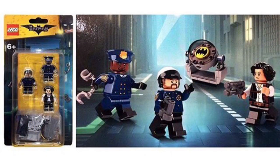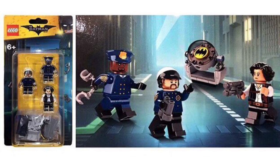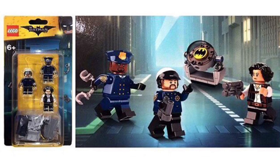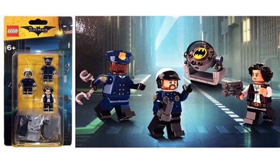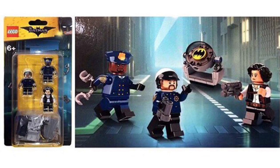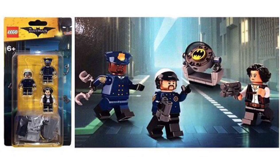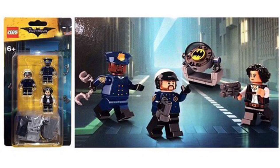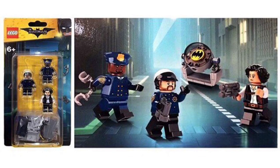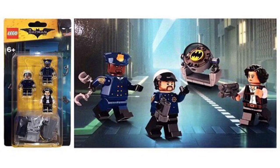This next set is from the Lego Batman Movie, and it looks like the one we got in September with Minecraft — it comes with minifigures and a mini build. It comes with a Bat-Signal, which is not the same as the one from the polybag at Lego stores. It also comes with a chief officer, a regular officer, and a woman. I don't know who that woman is — I don't know if she's a hero, villain, or just a civilian.